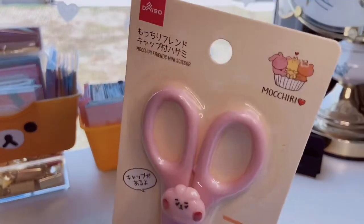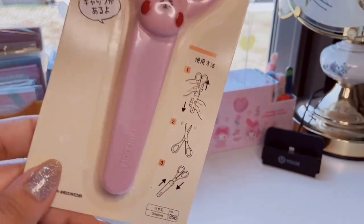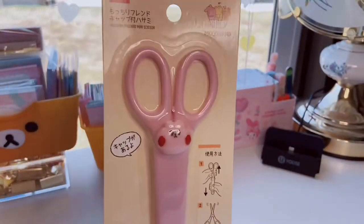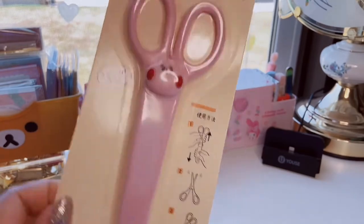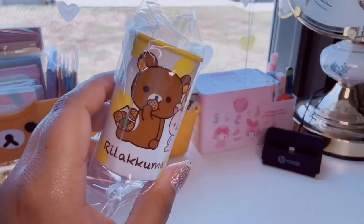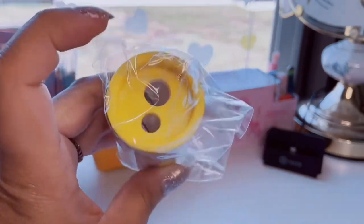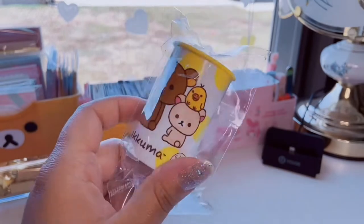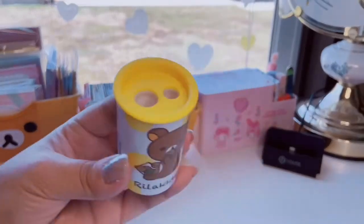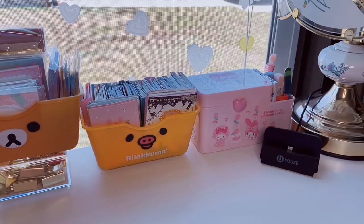I also picked up these super cute Mochiri Friends mini scissors — they're pink, they come with a little cap, and they have a little mochi-looking bunny. I needed some desk scissors; I have basic ones on my craft cart but I wanted some that were kawaii to put on my desk. Then, oh, I also have this Rilakkuma pencil sharpener — Rilakkuma eating some cookies and Korilakkuma, yellow polka dot design. You can even sharpen crayons in this one. It's a nice big one so I don't have to constantly dump it out every two seconds.